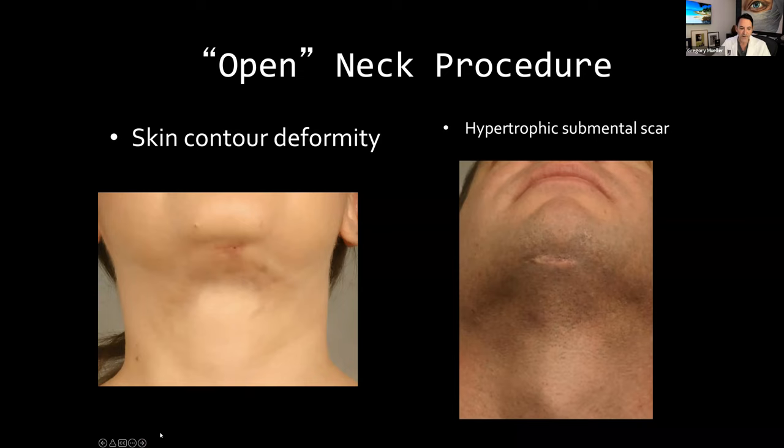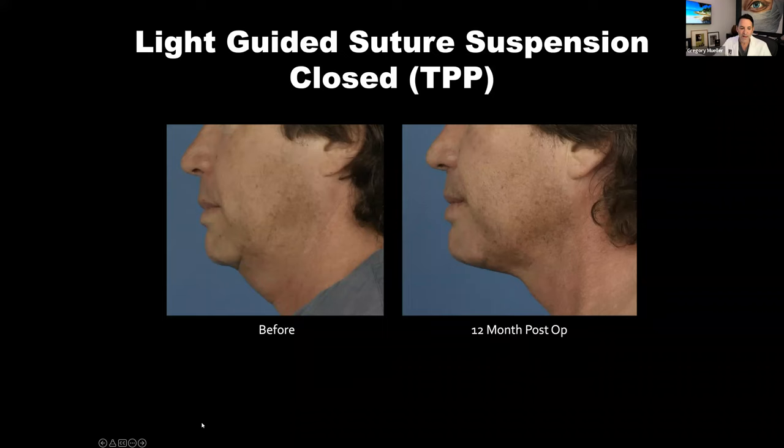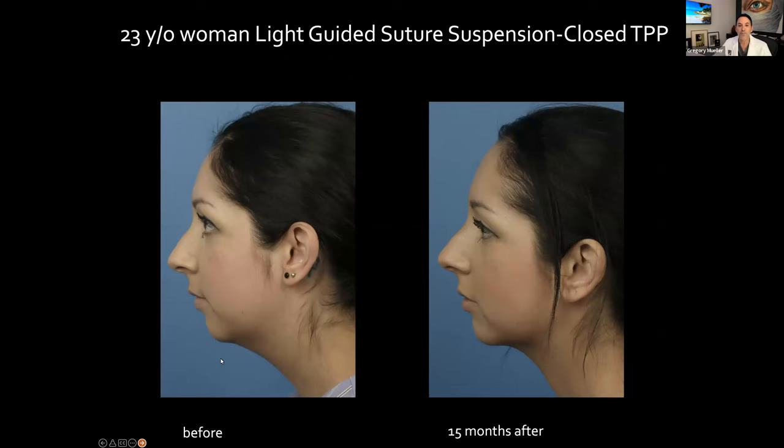These are actually my patients from way back when I would open the neck. You can see a little step-off — very commonly happens with these older procedures. Here's an early MyElevate patient — look how smooth and natural it is. Here's a young lady done with the old technique — it looks a little lumpy, a little surgical. And this is her sister who saw me later — look how smooth hers is. This is a patient done with the earlier version of MyElevate.